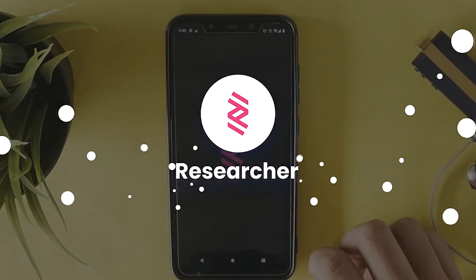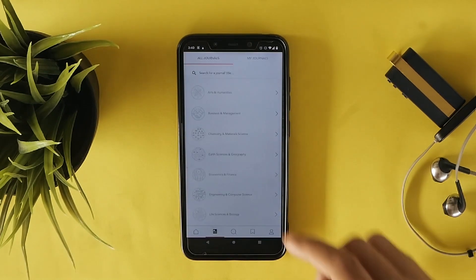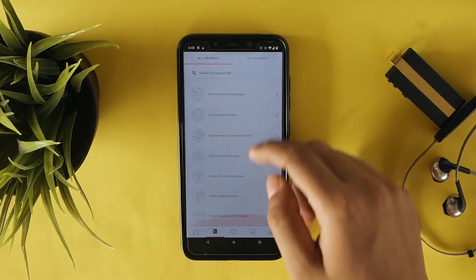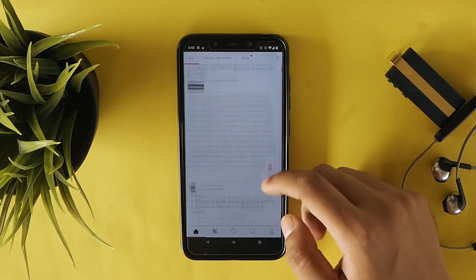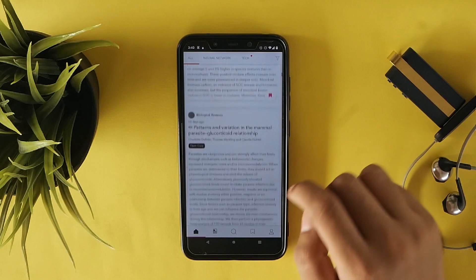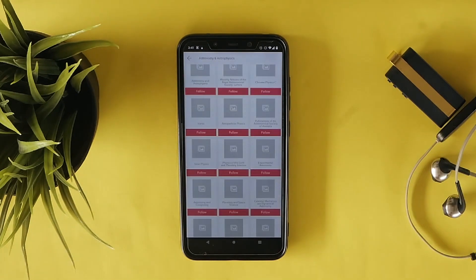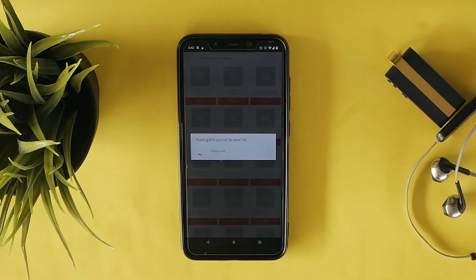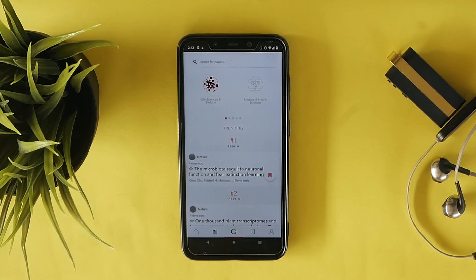How about getting all research papers and journals in one place instead of searching everywhere on the internet? The next app we have is Researcher. Researcher is an app where you can find quite a variety of journals and research papers. You can browse through different subjects and select the research paper you are looking for. You can save research papers and use them later. The app is free of cost and gets regularly updated with new journals and research papers. I think this app is a must-download for college students.